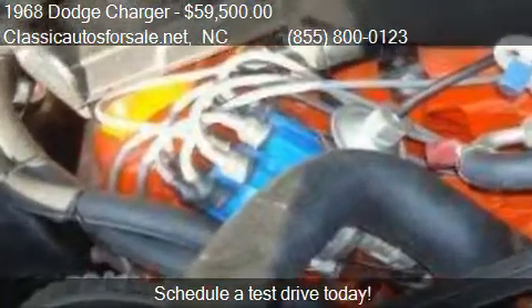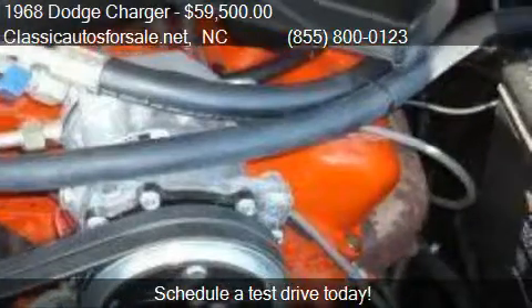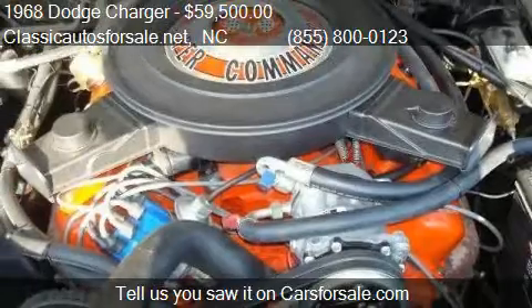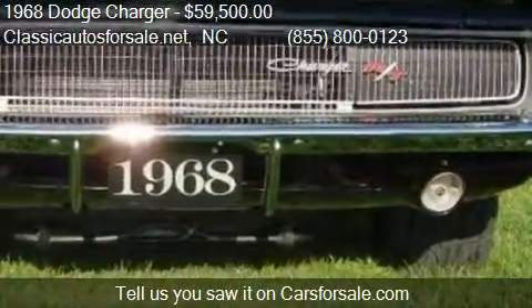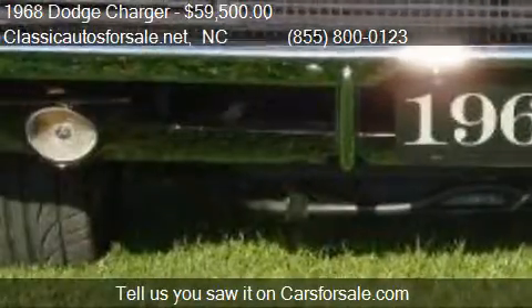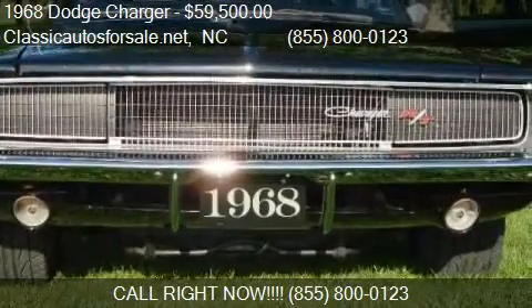For mileage information on this 1968 Dodge Charger, call us at 855-800123. Find us in North Carolina, on our website, or check us out on carsforsale.com.